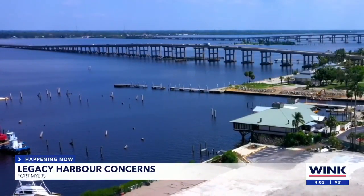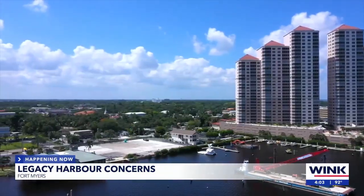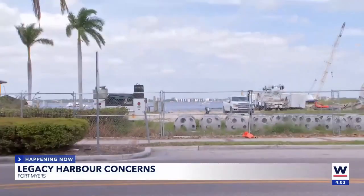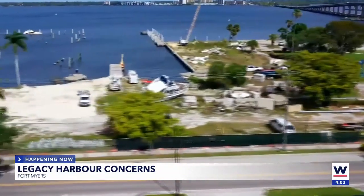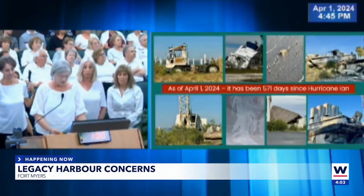Eileen Weitzman has lived on the Caloosahatchee for 40 years — here at High Point Place since 2016. It's a building with a beautiful view of the river, and after Hurricane Ian, also a view of what neighbors call the mess on West 1st Street. Right beside Centennial Park and blocks from the amphitheater is what residents refer to as the junkyard.